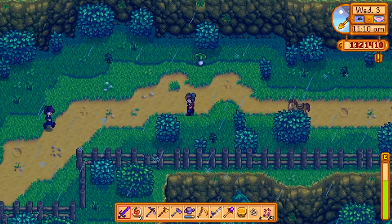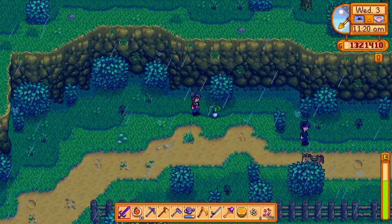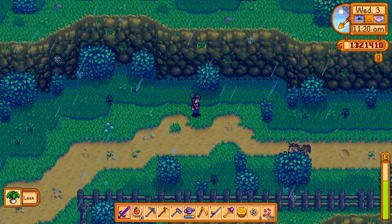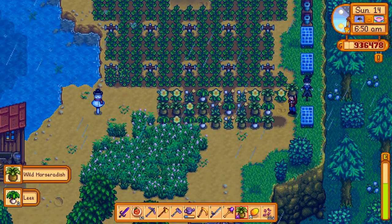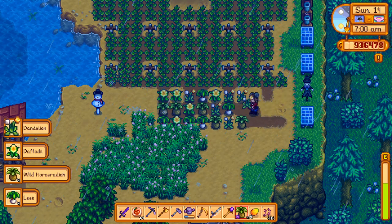Okay, off I go hunting. Oh hey Robin, what are you up to? Leeks are commonly found in the path leading to carpenter Robin's house, but you can also find them in and around the mountains and by the spa.